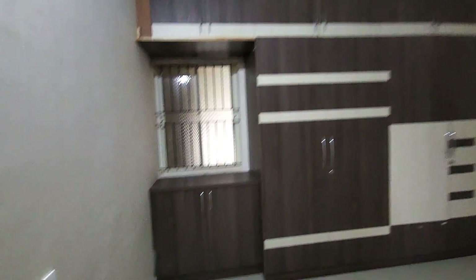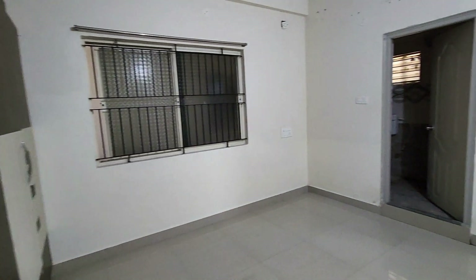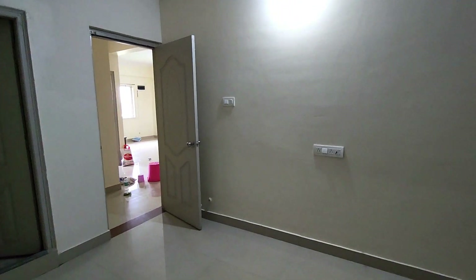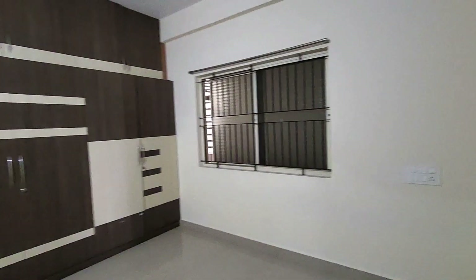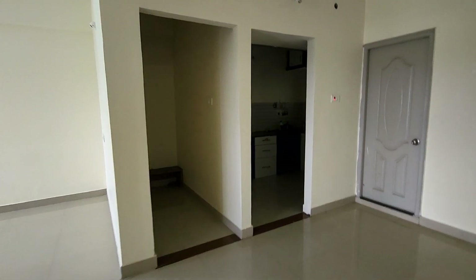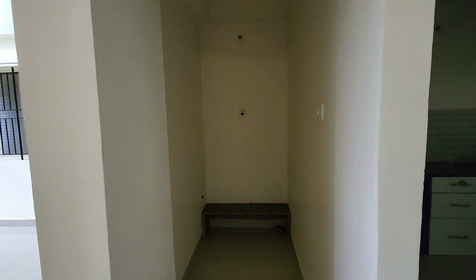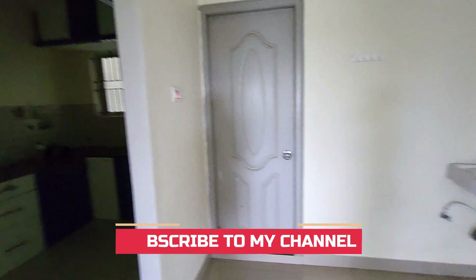There is full storage and cupboards. This is kind of a work desk, and this is the other room. This is one storage room and it is also the dining area.